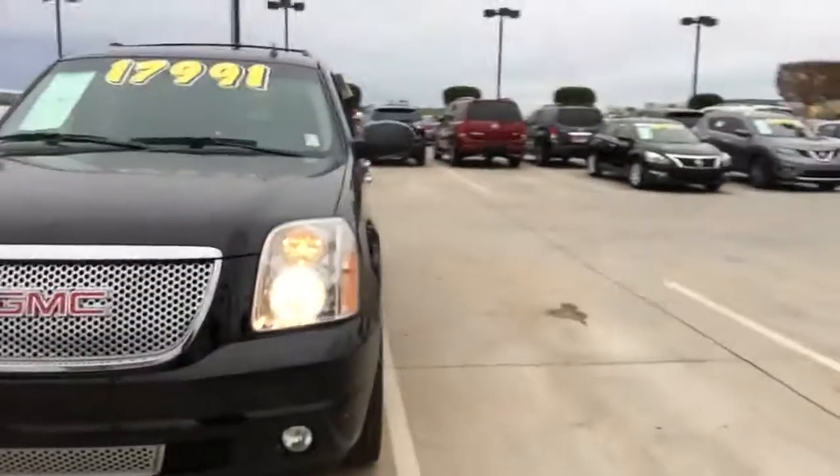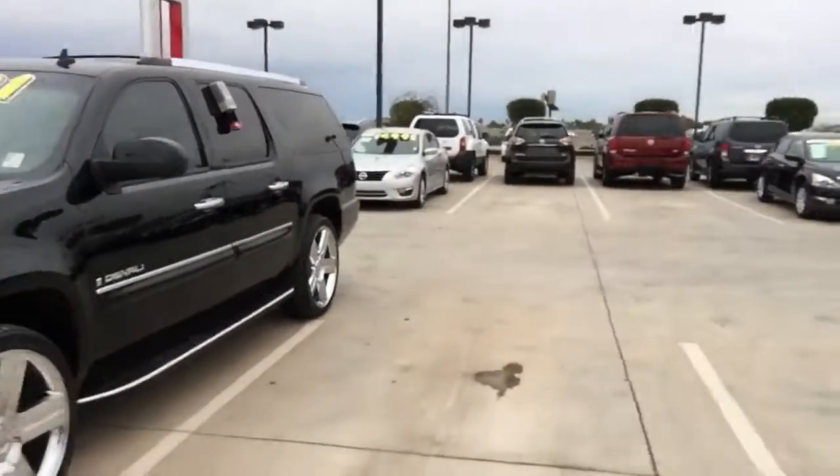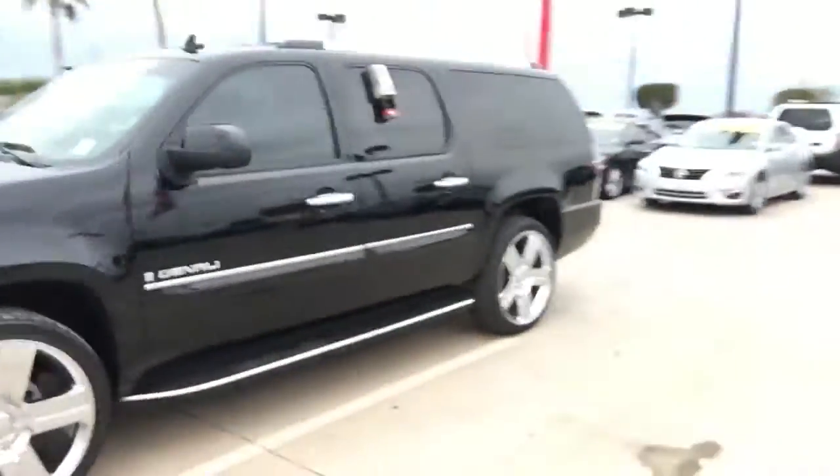Again, this is Jerry Coker over at Avondale Nissan, 623-907-5025. Take a look at this beautiful Yukon Denali XLT — the big boy, the bad boy. It's blacked out. It's got the 22-inch wheels on it.